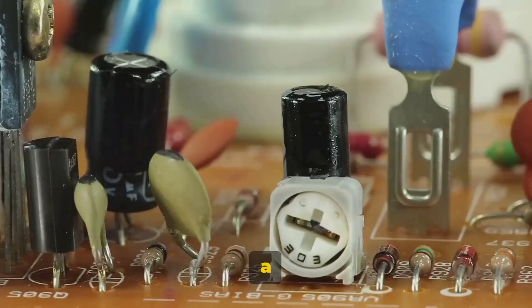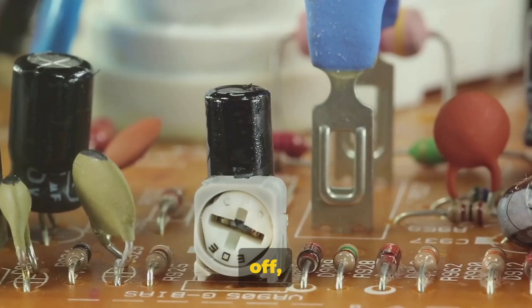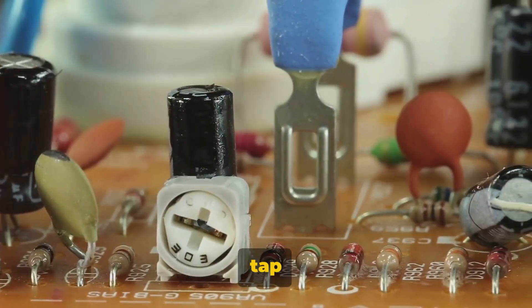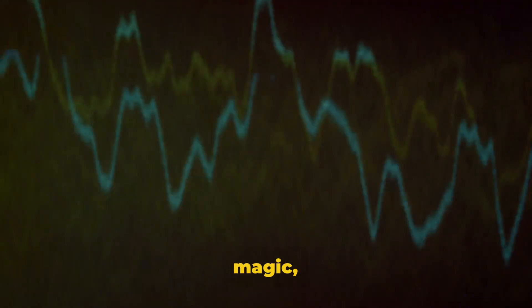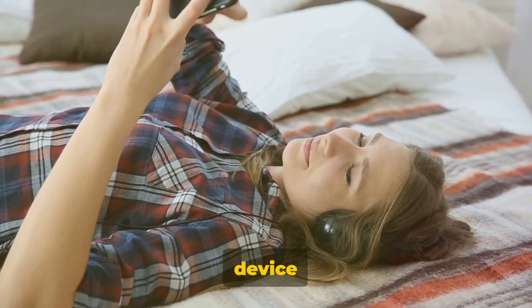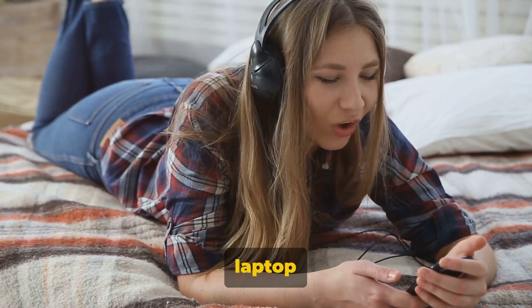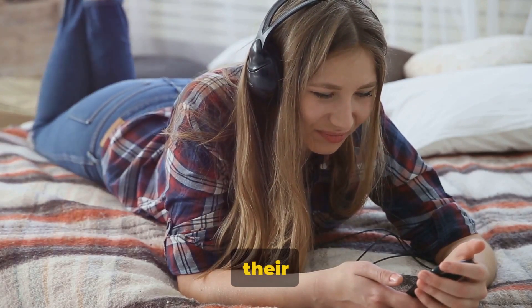But what exactly is a transistor? Picture a tiny switch that can turn electrical current on and off, regulating the flow like a tap controls water. The real magic, however, lies in its ability to amplify signals, like a shout echoing across a valley. This simple yet powerful device is what enables all your favorite gadgets, from your laptop to your smartphone, to work their magic.